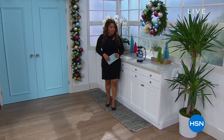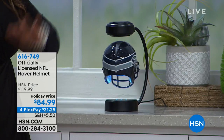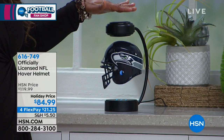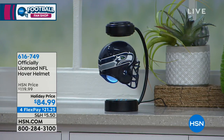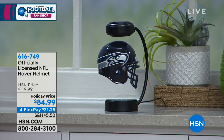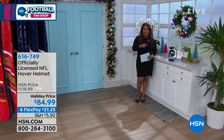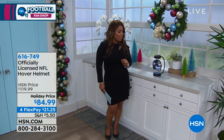Here's a little preview of what's coming up in the hour. If you're looking for the ultimate gift for the football fan in your life, look no further. Check out the helmet — it's magically suspended in the air and spins around. We're going to be offering this in your favorite football team for $84.99, on four flexible payments.